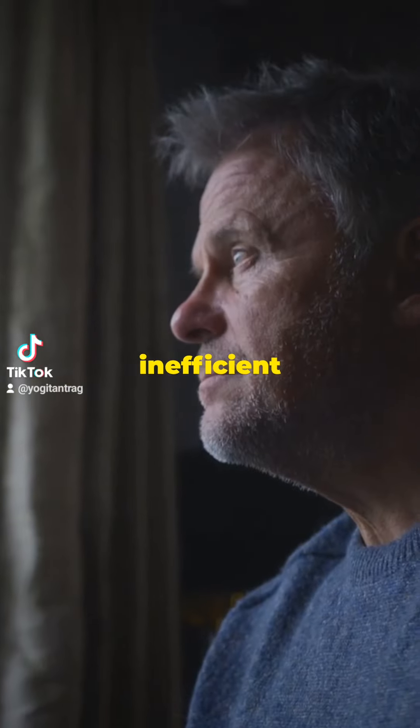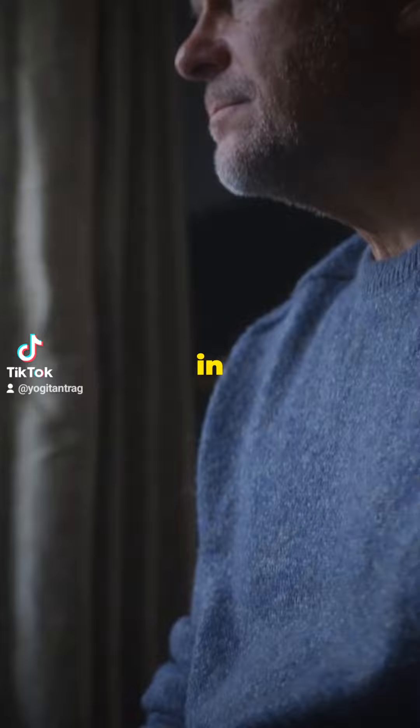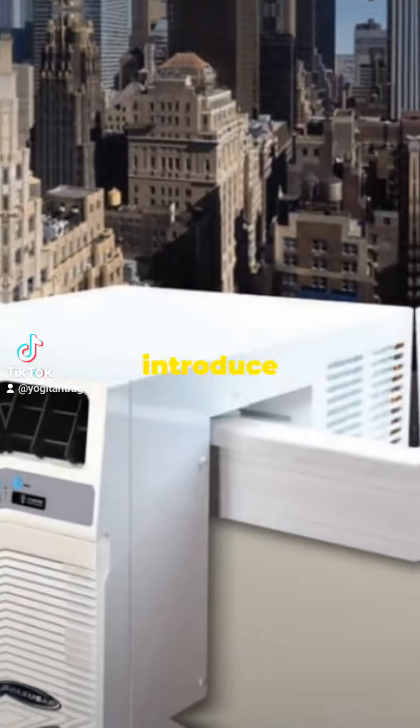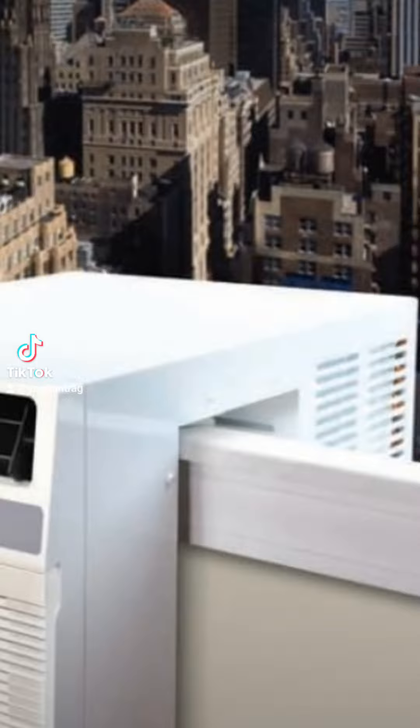Hello, are you tired of bulky, inefficient heating and cooling solutions that take up too much space and cost you a fortune in energy bills? Let me introduce you to the future of home comfort: state-of-the-art windowsill heat pumps.